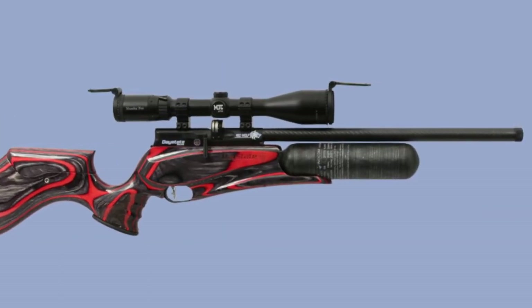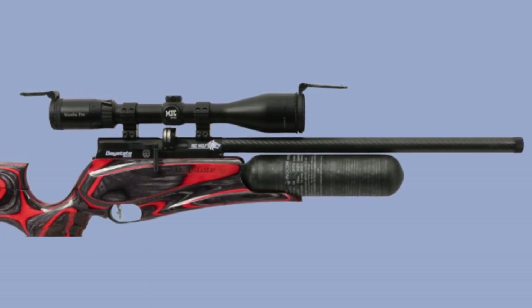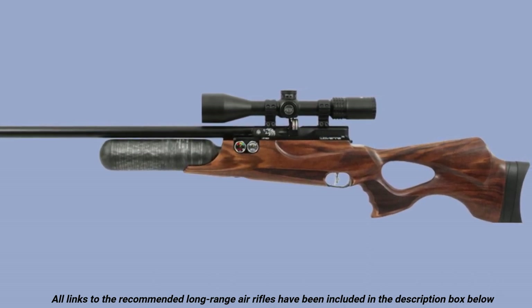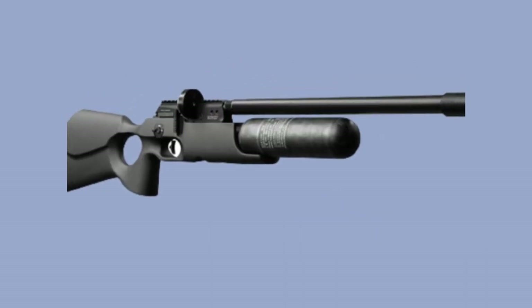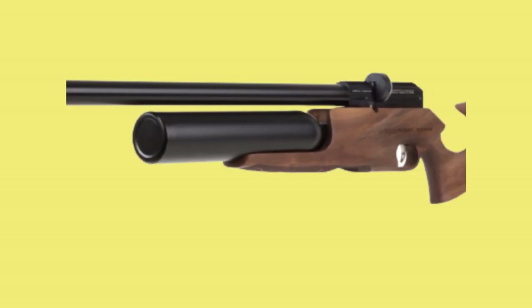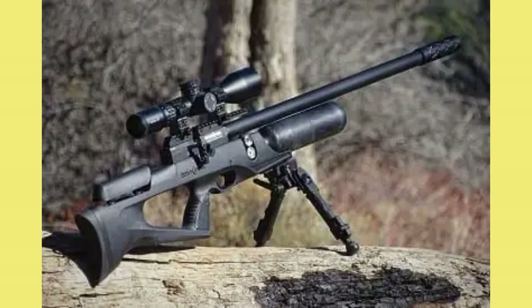A long range pellet gun must have flawless accuracy for a surefire hit. Such a gun should hit targets and down game over amazing distances like 100 to 200 yards. For effective execution, long range air rifles should have long barrels, high magnification scopes for precision aim, a crisp clean trigger and sufficient velocity and terminal power. In this video guide, let's explore the top 5 best long range air rifle for hunting.